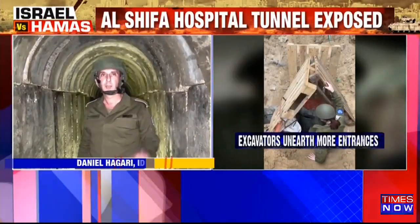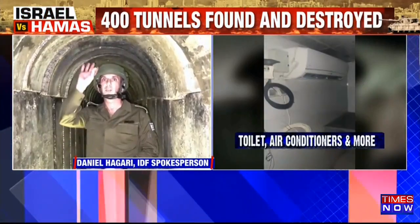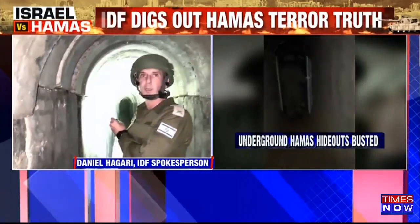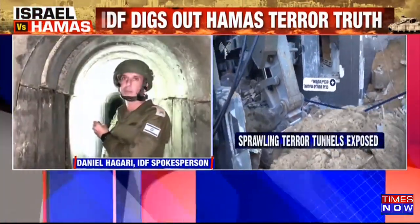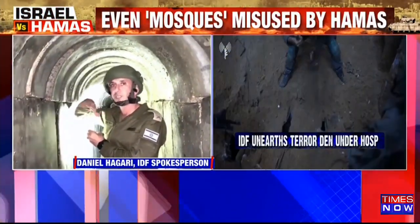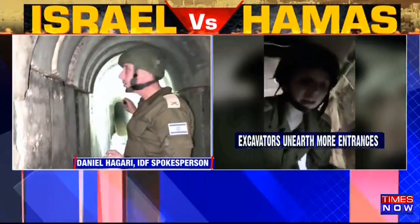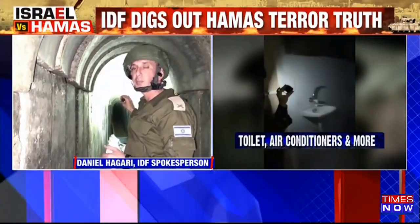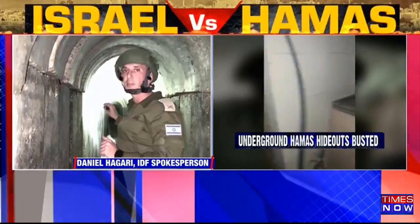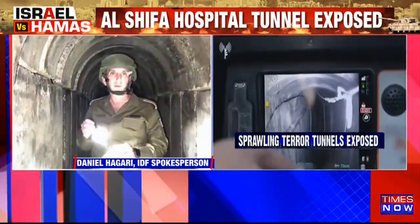Inside the Shifa hospital compound, underneath the ground, approximately between the Qatari building above and the street — this is a way out from the hospital. This specific tunnel area alone is more than 300 meters. It goes directly outside the hospital, approximately to one of the areas outside — maybe a mosque, maybe an apartment. It's blocked and sealed. They knew we were going to come here more than a month ago and they sealed it.